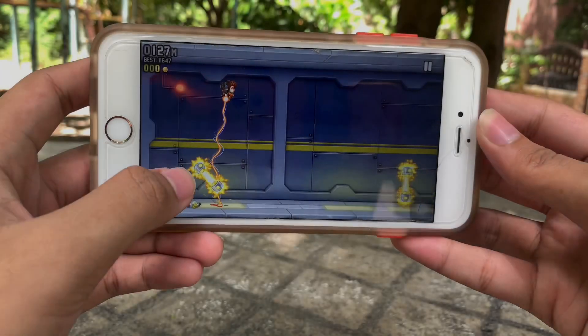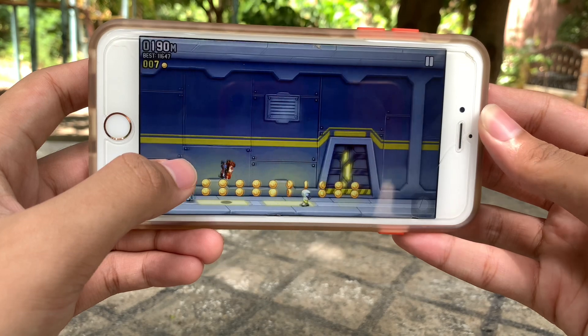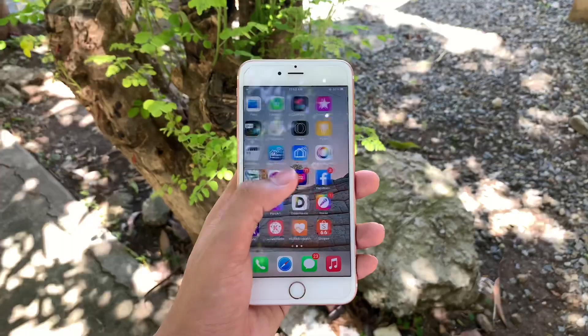The iPhone 6s Plus features an IPS display at 5.5 inches with a screen-to-body ratio of 67.7%. It has a screen resolution of 1080 by 1920 pixels and a pixel density of 401 PPI.